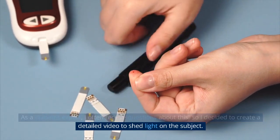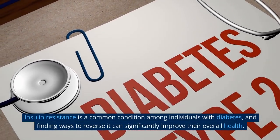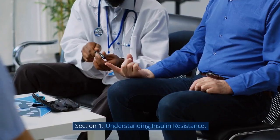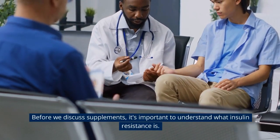As a diabetes expert, I often receive questions about this, so I decided to create a detailed video to shed light on the subject. Insulin resistance is a common condition among individuals with diabetes, and finding ways to reverse it can significantly improve their overall health.